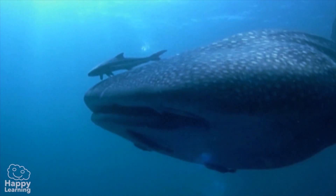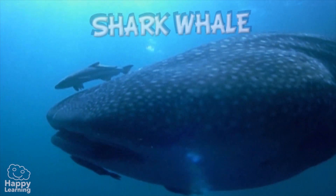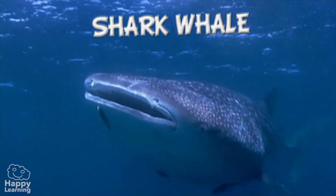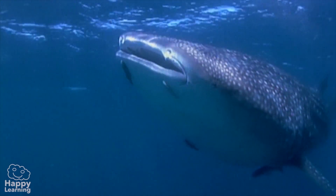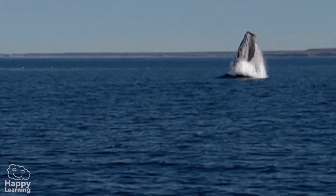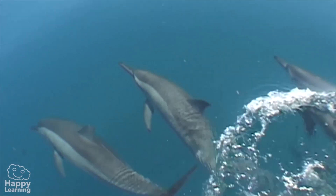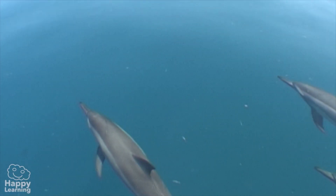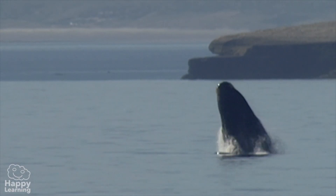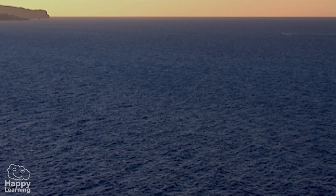Look at this — this is the largest fish in the world: the whale shark. Even though it is called a whale shark, remember it is actually a shark, not a whale. Whales are not fish — they are aquatic animals like these friendly dolphins. Never forget: whales and dolphins are not fish, but mammals.